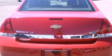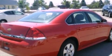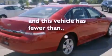Additional features include aluminum wheels, dusk-sensing headlights, and front and rear reading lights. This vehicle has less than 42,000 miles.